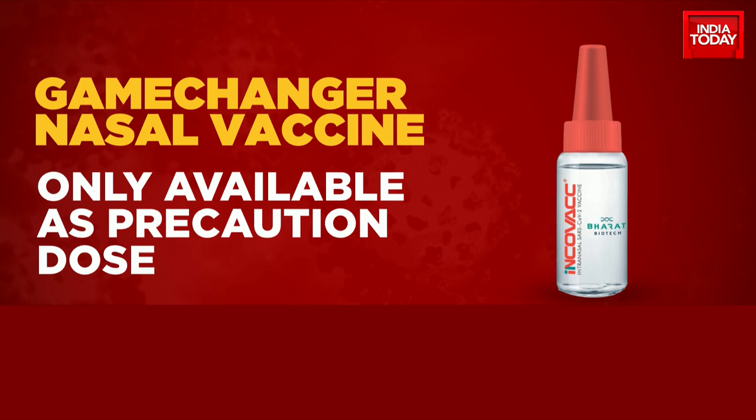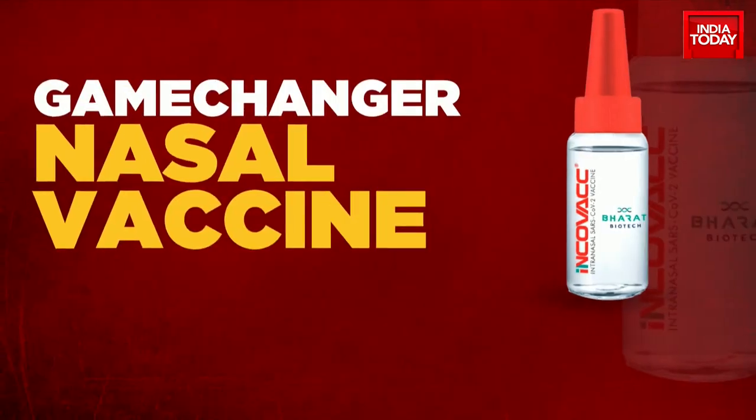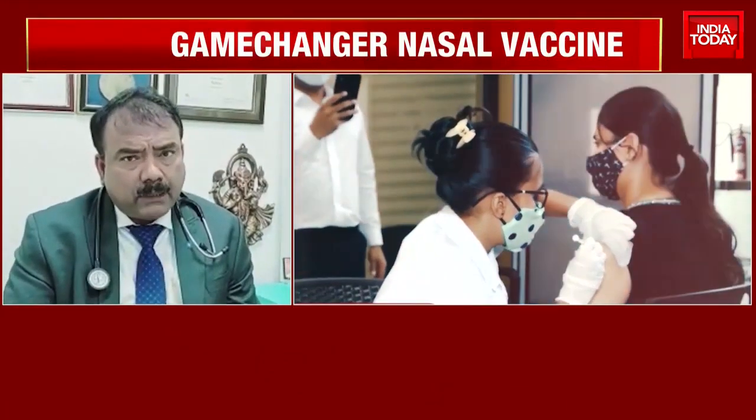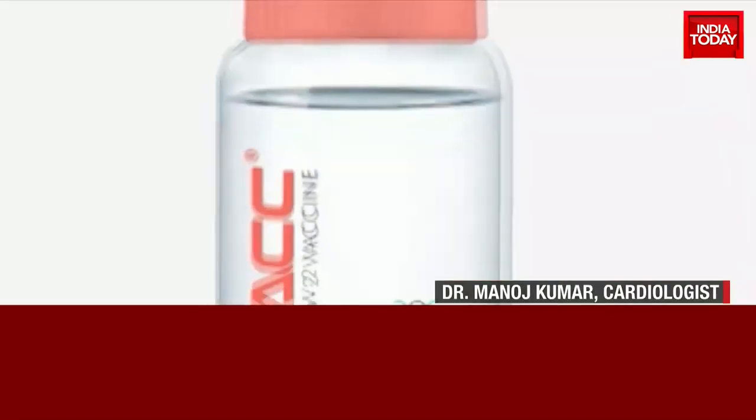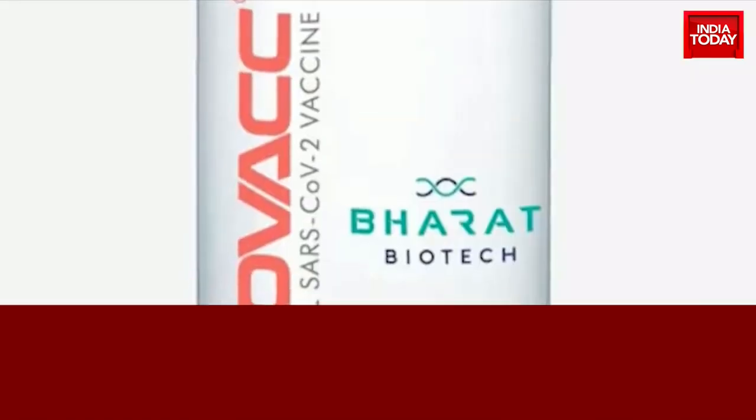For now, it is only available as a precautionary dose, and only for those above 18 years of age. Experts say this one has minimal adverse effects.